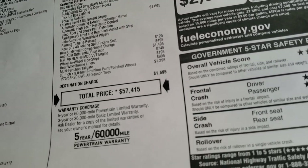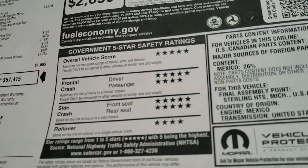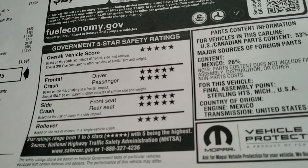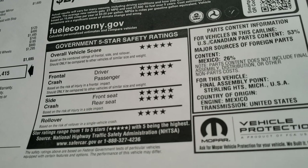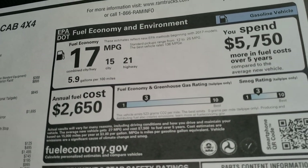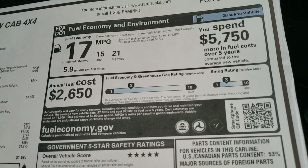MSRP on this one is $57,415. Your government 5-star crash ratings: 5-star overall, 5 and 4 front, 5 sides, and 4-star rollovers. Fuel economy is 21 highway, 15 city, and 17 overall.